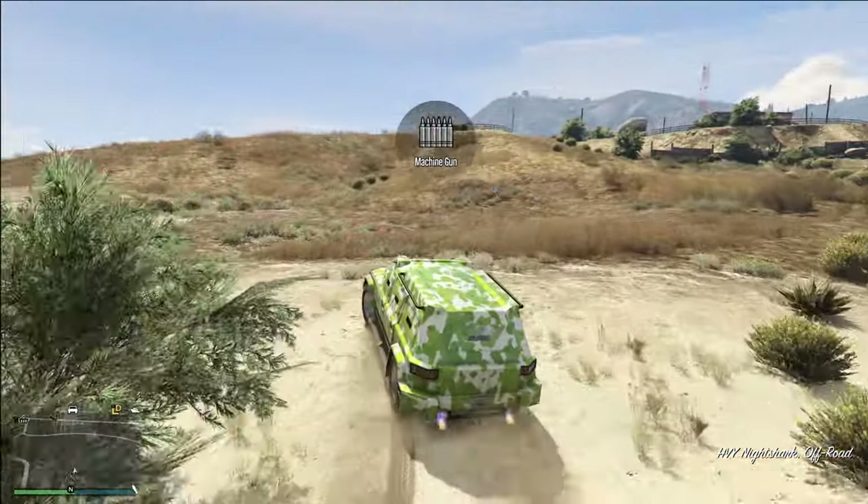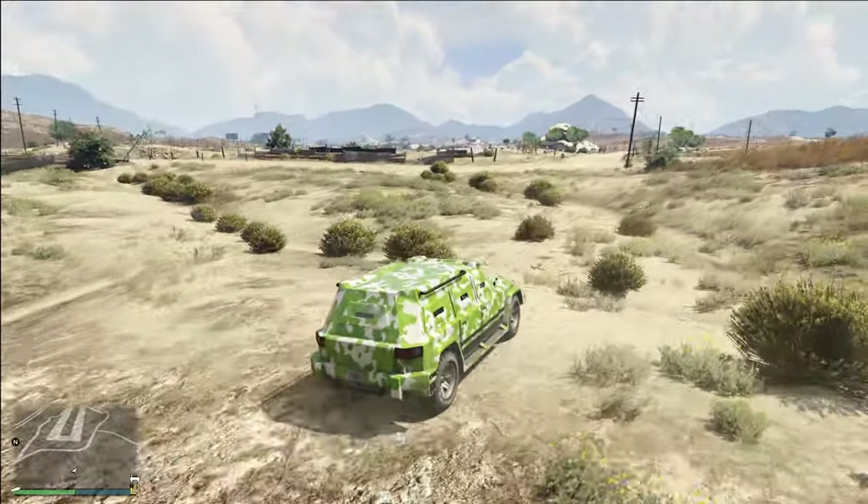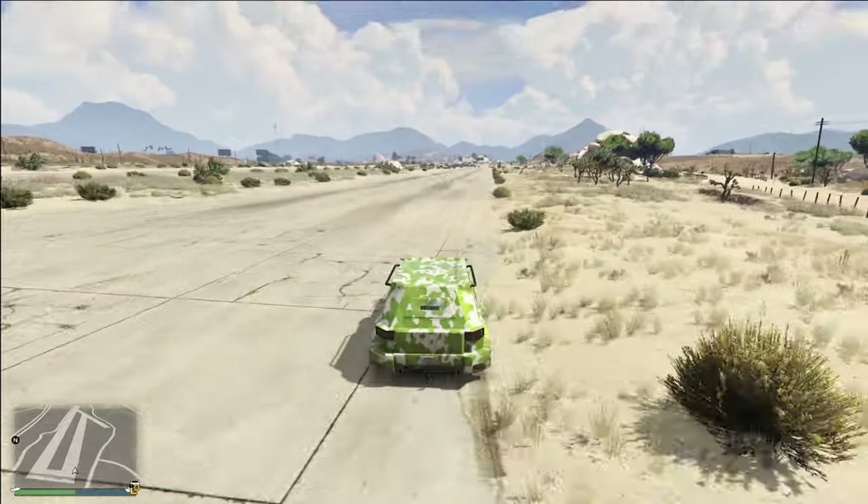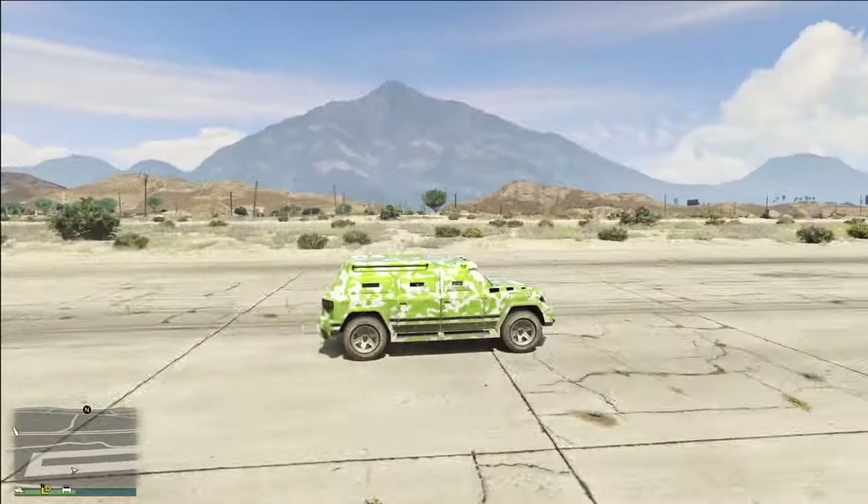Having the armor paneling on this vehicle is completely useless and it's a fully cosmetic thing. The problem is it stops you from being able to use sticky bombs and personal weapons when driving this vehicle. So when it comes to the Night Shark, please do not put the armor upgrades on this vehicle — it's just a waste.